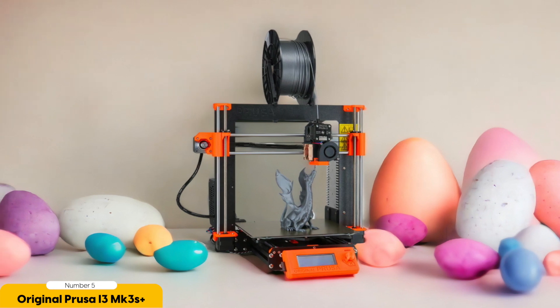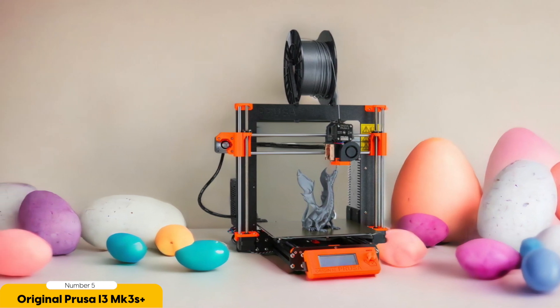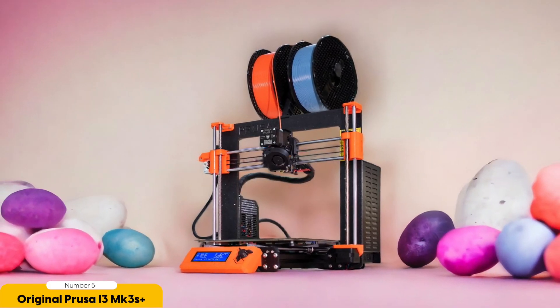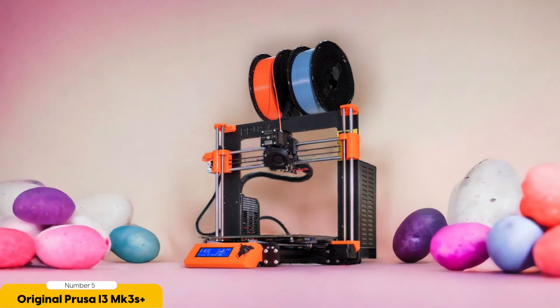Moreover, the Prusa i3 MK3S Plus produces prints with excellent quality and intricate detail. Its precision and accuracy are unmatched, ensuring that your creations come out looking exactly as you envisioned them. Whether you're printing functional parts, artistic designs, or prototypes, this printer delivers exceptional results every time.